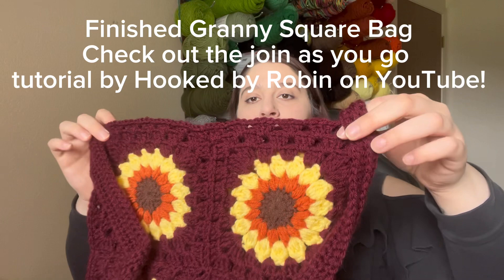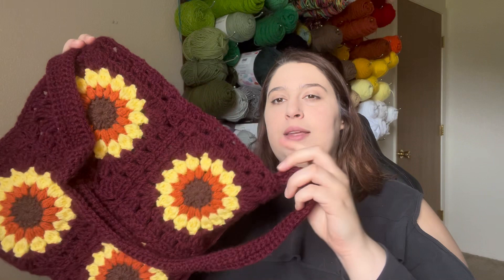The second thing that I made in the month of May is I finished up a granny square bag. I already had the sunflower granny squares made, but I finished up joining them and making the handle.